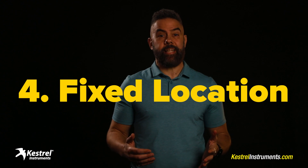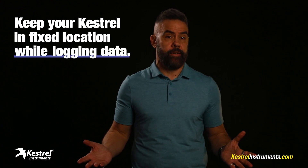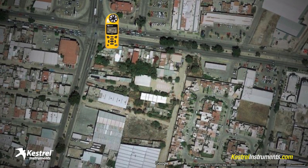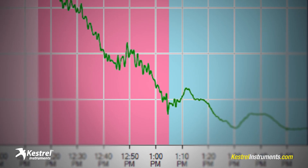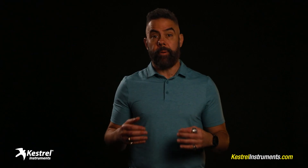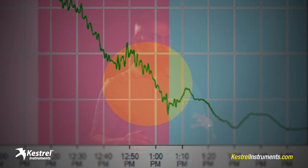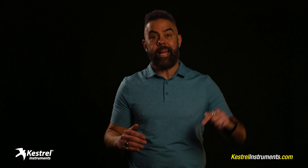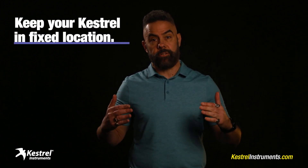My fourth and final point is super important. If you want a pressure trace that accurately represents the hurricane, your Kestrel meter must stay in a fixed location the whole time it's logging data. If, for example, you drive around with the Kestrel in the car, the air pressure readings will reflect not just the hurricane, but also changes in location and elevation as the Kestrel moves around. One of my favorite things when analyzing hurricane data is finding irregular pressure dips, because those are often evidence of violent mini-swirls called mesovortices. But if you were driving around with the device in the car, that cool pressure dip might simply be because you drove up a hill. So keep your Kestrel in a fixed location.